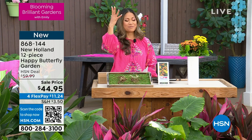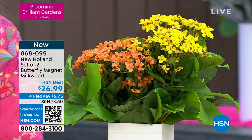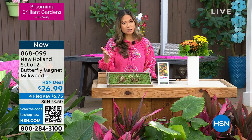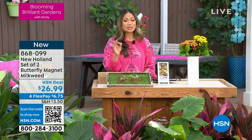Blooming Brilliant Gardens — it's every Monday at 9 a.m., and I'm so excited to bring you plants I'm super excited about. This next one, look at how gorgeous it is with the vibrant orange and yellow — this is New Holland's set of two butterfly magnet milkweeds. Very seasoned gardeners understand the importance of bringing in the pollinators. If you grow vegetables or other plants, you need those pollinators to come in and make sure you're successful. You're getting this home for $26.99.